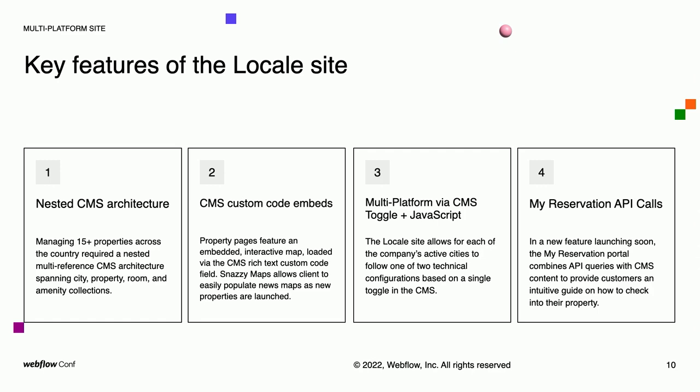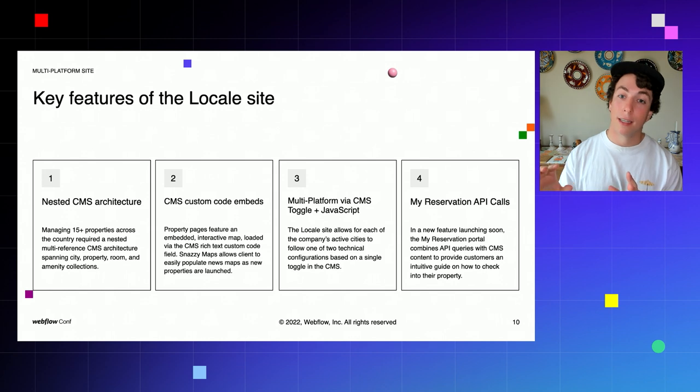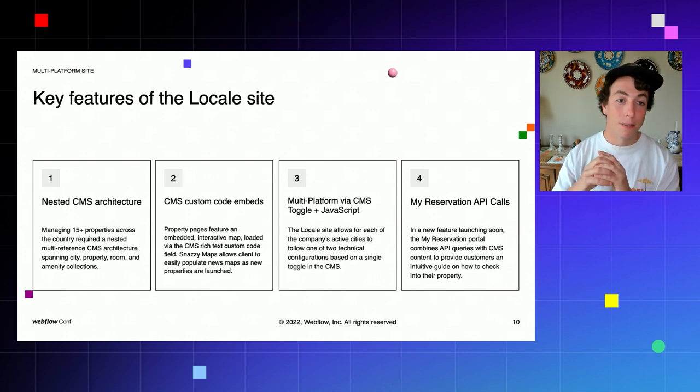There are a few key things going on in the Locale site I want to highlight. Number one, there's a complex CMS architecture. Those who have spent time architecting CMSs on Webflow will be familiar with how it takes careful attention to set up data collections in the best possible way to streamline the client's process of updating the site. In this case, Locale had 15 properties across multiple cities — each property with numerous rooms, and those rooms and properties with different amenities. We created a series of multi-reference collections allowing all these data sets to talk to each other and pass information as needed.